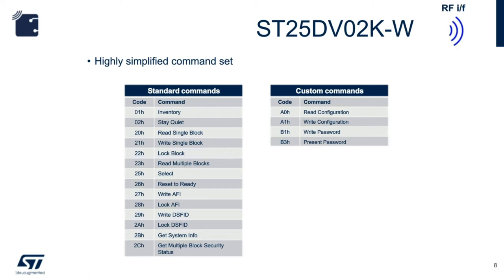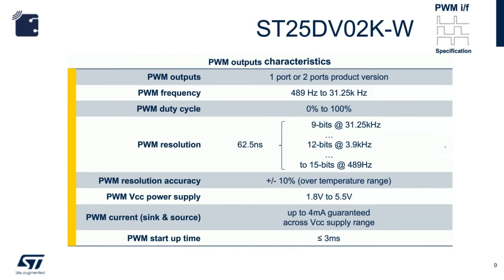Let's look at the technical specifications of the PWM output. There are two versions: one port and two ports. The PWM frequency is adjustable from 489 Hz to 31.25 kHz. The signal duty cycle can also be changed from 0 to 100%. There is a 15-bit register dedicated for PWM frequency output. At full 15-bit, that amounts to a period of 489 Hz, while full 9-bit is used when the frequency gets up to 31.25 kHz. The PWM output is push-pull and can sink or source up to 4 mA.